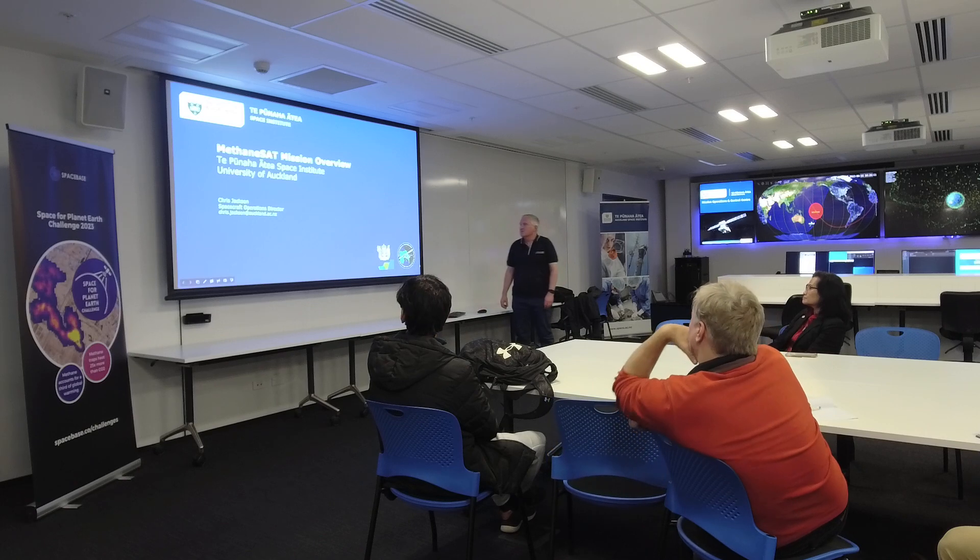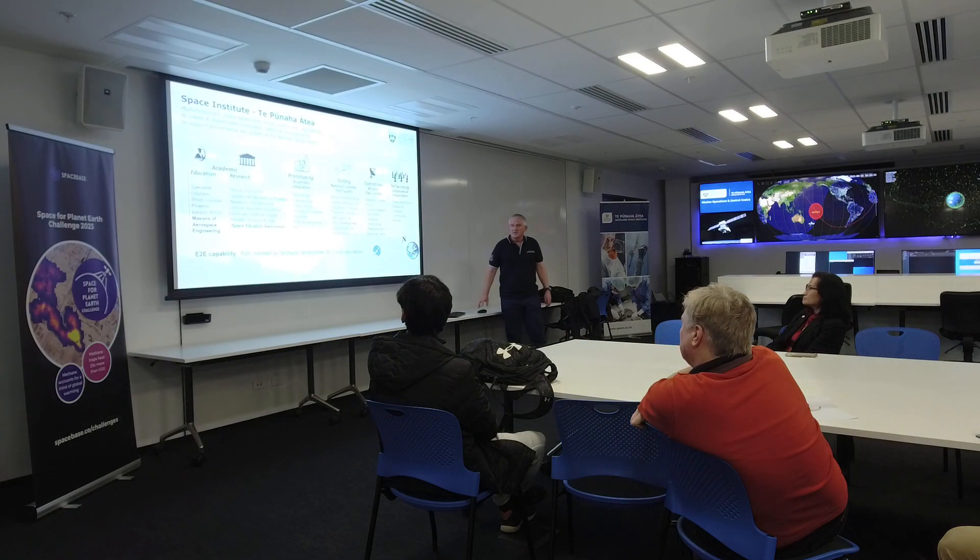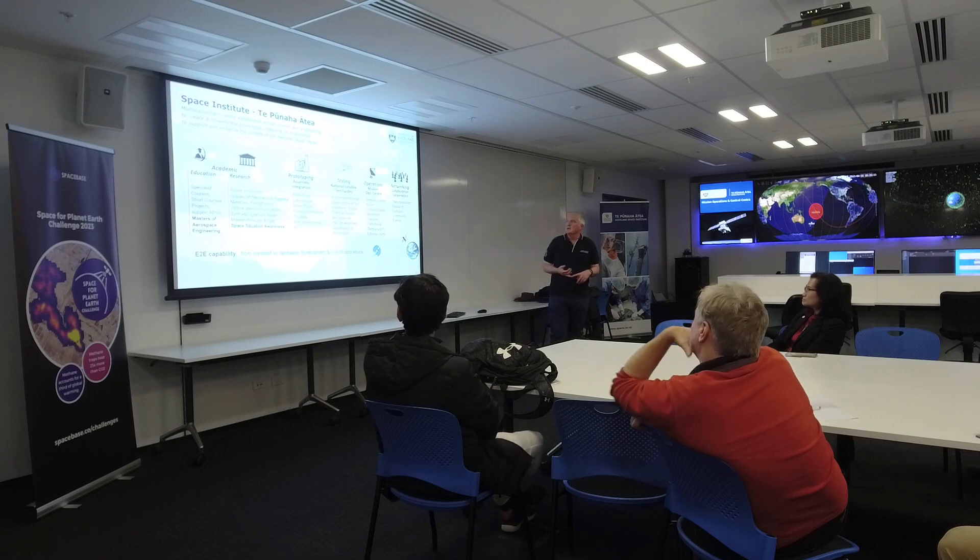My name is Chris Jackson. I'm the Operations Director here at Tīpuna Ātea, the Space Institute at the University of Auckland. Today I'm going to provide an overview of MethaneSat and the operations that we'll be doing here.